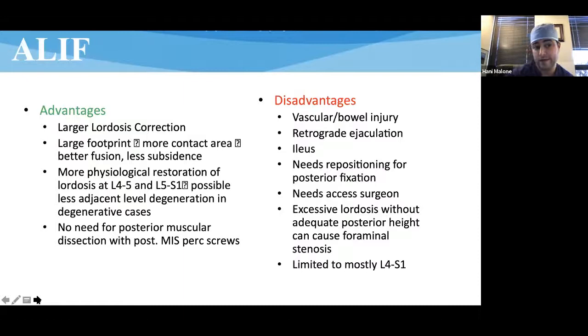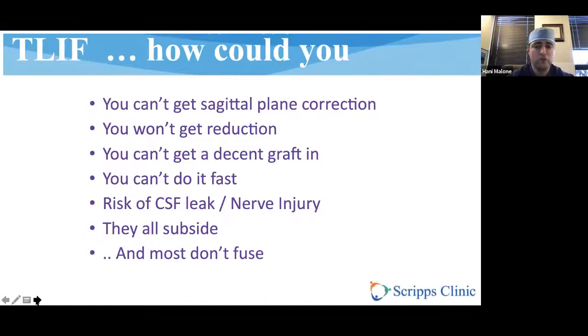Likewise with ALIF, you can get great lordosis correction and a huge footprint, with restoration usually at L4-5 and L5-S1. You can do an MIS approach from the back. But there's always a risk of bowel injury, vascular injury, retrograde ejaculation, ileus, and you need an access surgeon, which can be difficult to coordinate. In some instances, if you get a lot of lordosis with hyperlordotic grafts, you may not allow for adequate foraminal decompression. It's mostly applicable only to L4 to S1.